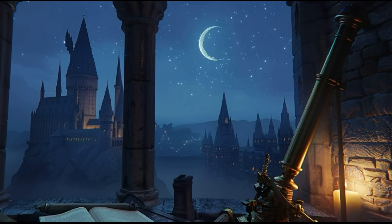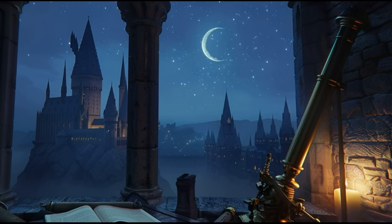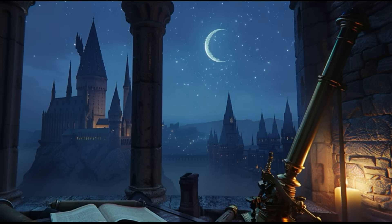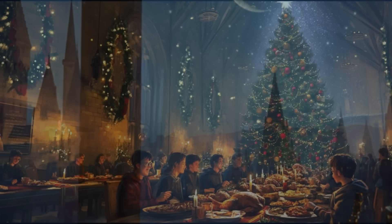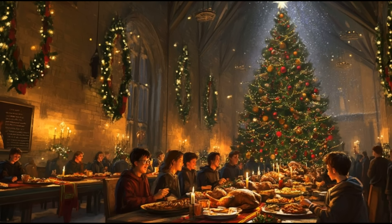Greetings, dear subscribers and casual listeners of my channel. We return to the Secrets of Harry Potter section, where we share fascinating facts left out of the films, with our special fifth episode.